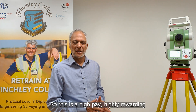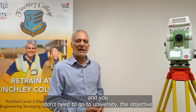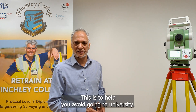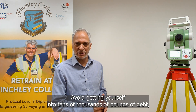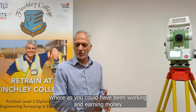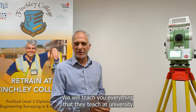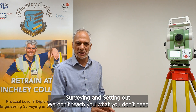So this is a high-pay, highly rewarding profession and you don't need to go to university. Our objective is to help you avoid going to university, avoid getting yourself into tens of thousands of pounds of debt, and avoid spending three years studying whereas you could have been working and earning money. We will teach you everything that they teach at university except that we teach surveying and setting out only.